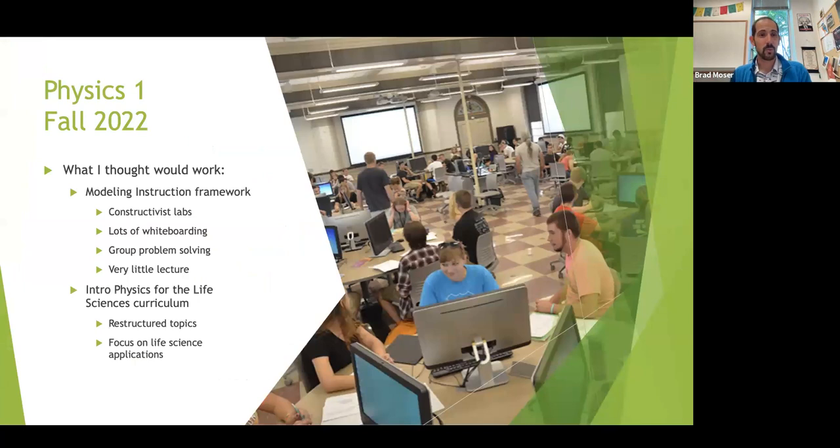So a little background — Physics 1, Fall 2022. What I've done for many years is a modeling instruction framework. This is a framework with constructivist labs where the labs come first. The classic example is we have a little electronic car drive across the floor and students use timers, make marks on the floor, and come up with a model for constant velocity — that's kind of like the textbook equation. Then we use that to do problem solving, rather than learning it out of the textbook. There's lots of whiteboarding, lots of problem solving, and very little lecture. This has gone well in many places I've done this.